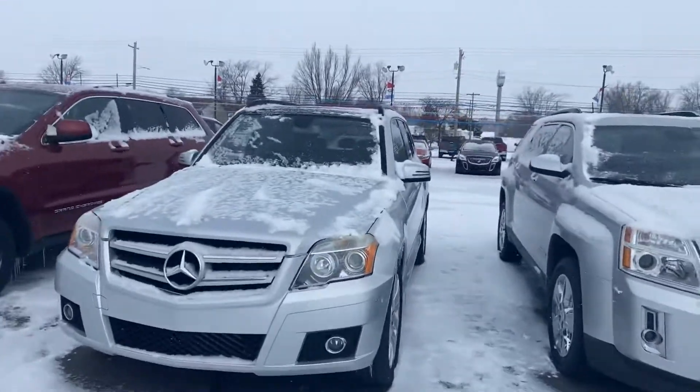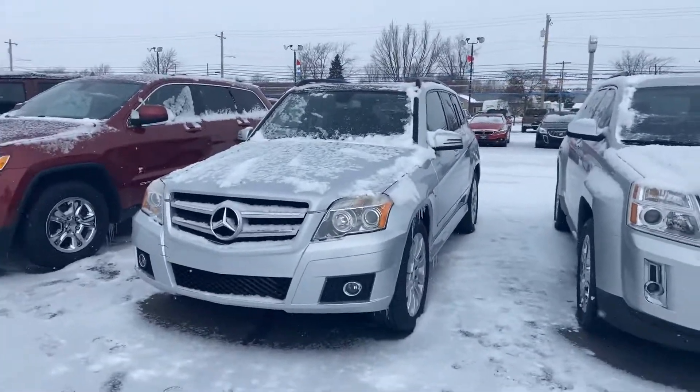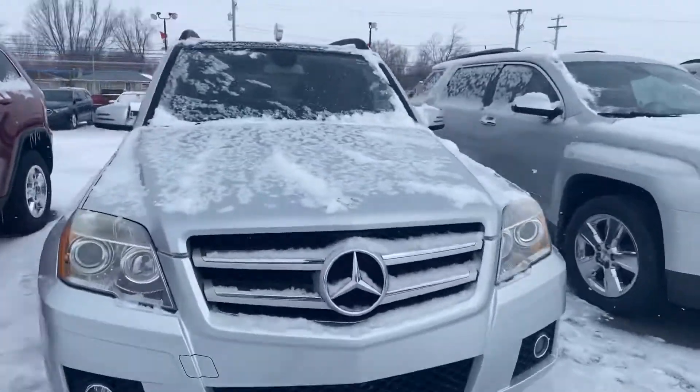Good morning! Tanner here with Daryl Scherke for Lincoln in Montpelier High. In front of me I have our 2010 Mercedes-Benz. Just going to do a quick walk around of the exterior for you.